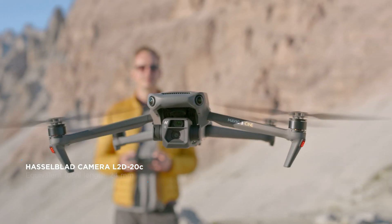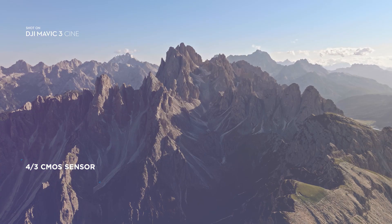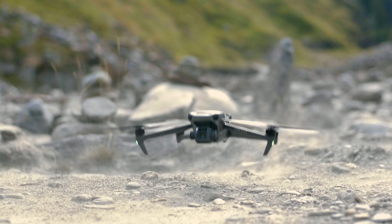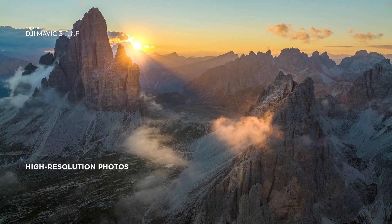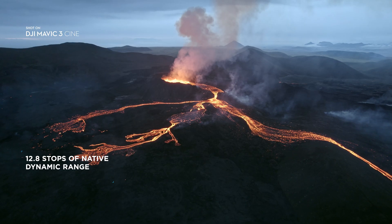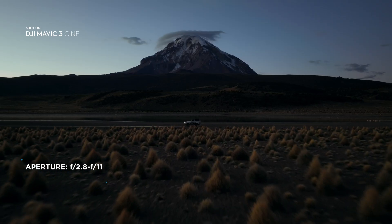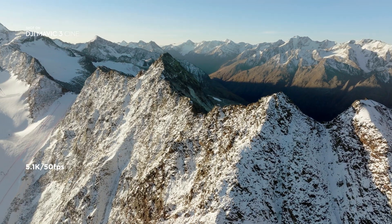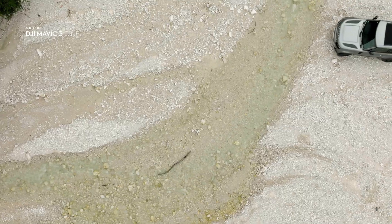Mavic 3 features a stunning Hasselblad camera with a 4/3rd CMOS sensor. Having such a large sensor on a drone of this size is an absolute novelty. Compared to smaller sized sensors, it lets you capture images at higher dynamic range and better low light performance. The 5.1K video resolution gives you incredible details and provides plenty of room for resizing and reframing in post.